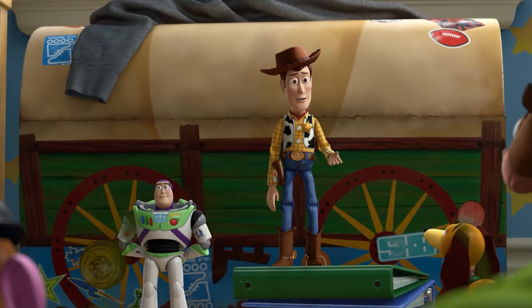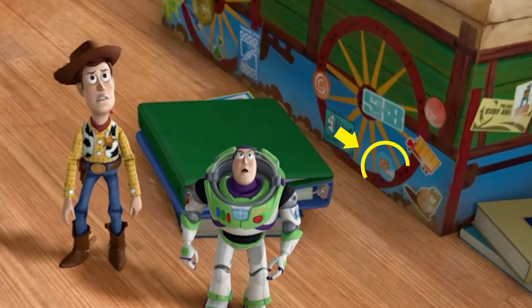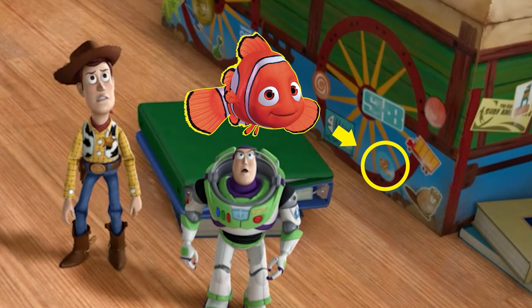What else is there to find? Andy has collected a lot of stickers over the years, and if you look closely at the right wagon wheel on his toy chest, you'll see that a familiar clownfish — Nemo — is on a sticker that's been slapped between two spokes.